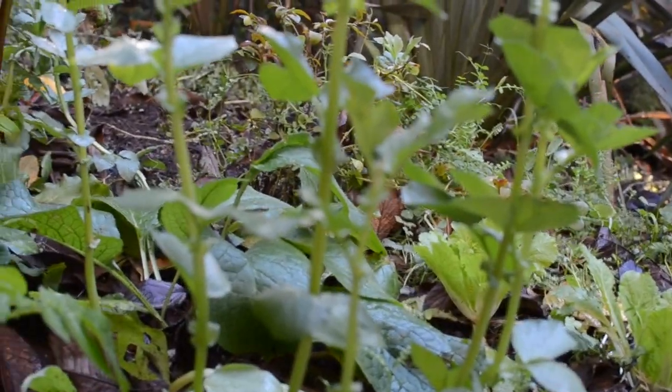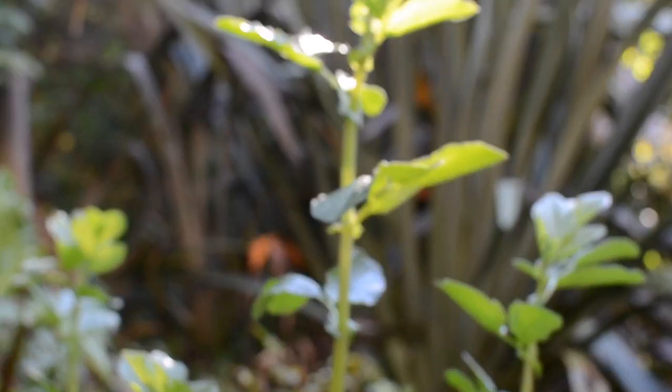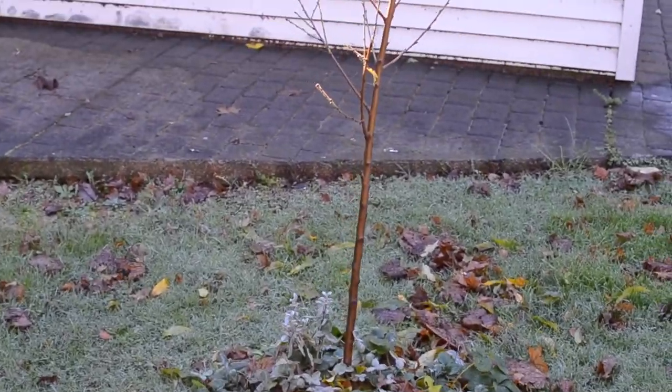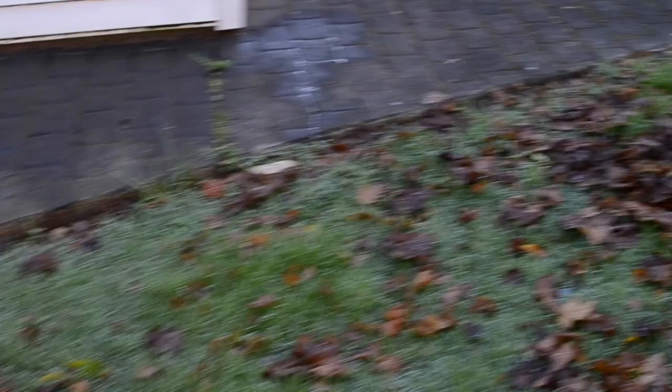I've got broad beans here too, which will be nice to have in spring. Coming over here you can see the ground is still pretty wet. We had a really light frost in the morning this was filmed but the sun just doesn't really reach that area to dry it out, so it just stays wet like that all day.